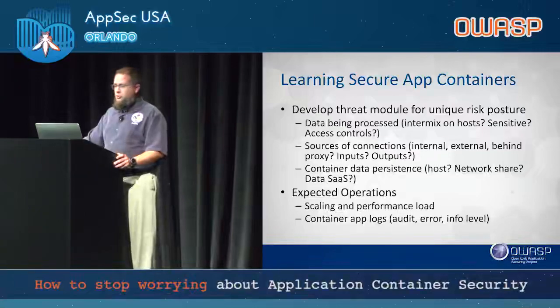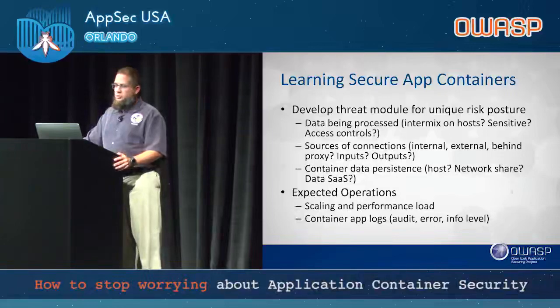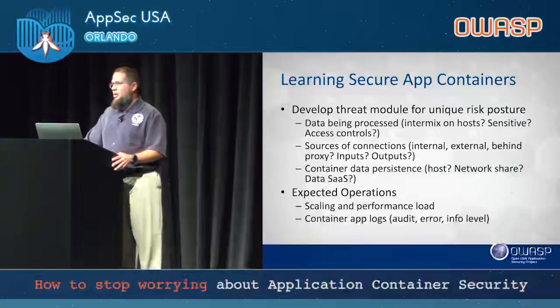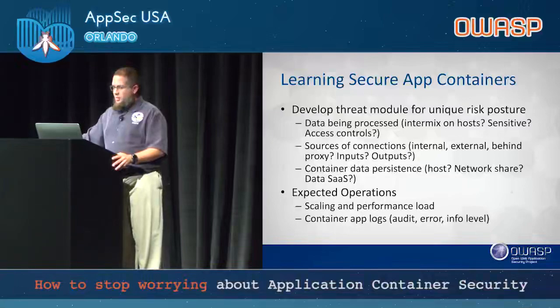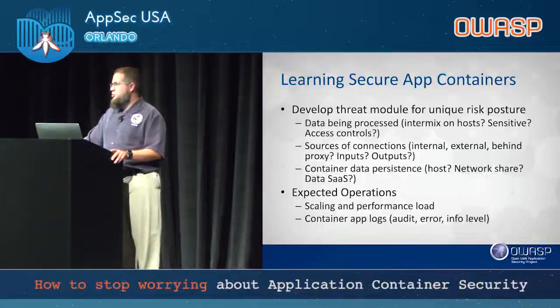For expected operations, both your scaling and performance load matter. If you know the IO profile for a container, you can match it to the right host type and ensure it never exceeds that. Will the applications still operate as intended? For container app logs, focus on your auth, error, and infrastructure level logs. I didn't say debug — I consider debug something that should stay out of your production environment. Orchestration tools will typically aggregate all container logs and let you choose which streams to push off.